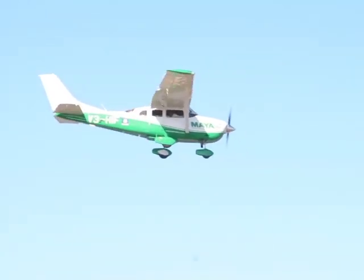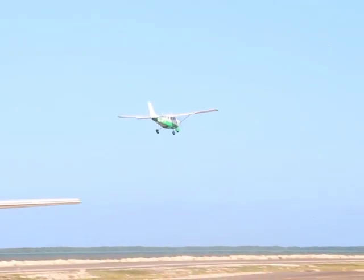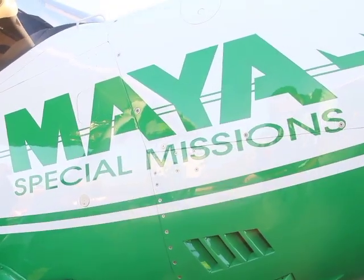The airborne LIDAR system will be supported by local partner Maya Island Air. Maya's contribution is the aviation expertise in terms of bringing online a factory-new Cessna 206 aircraft, providing flight crew and maintenance support to continue the program as it reaches beyond Belize's shores.